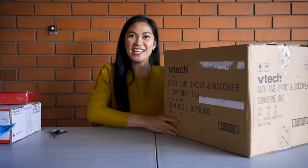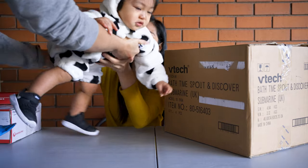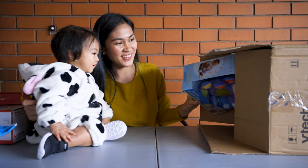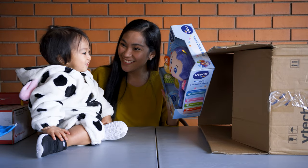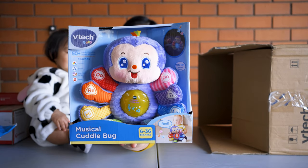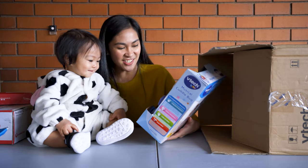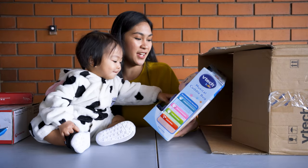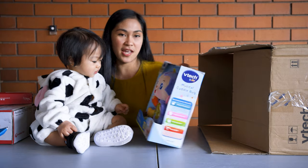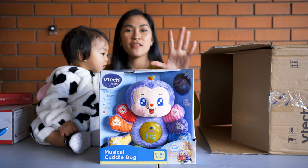If you want to see what's inside, let me call Baby Cow again. We're gonna open it. The first item — look! It's a Musical Cuddle Bug. I didn't expect it to be this big. It's so cute — it's a musical soft toy with lights. It features color, shape, sing-along songs, and music. Baby Cloud is very interested. So here's the first item.